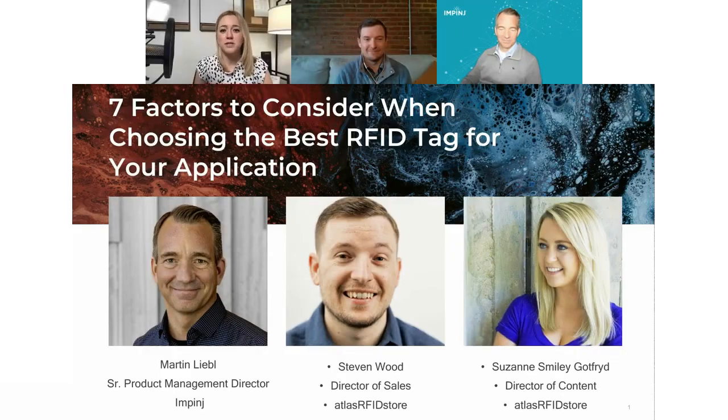Good afternoon everybody and welcome to this webinar where we will discuss the seven key factors to consider when choosing the best RFID tag for your application. My name is Suzanne Gottfried and I'll be your moderator for this webinar.